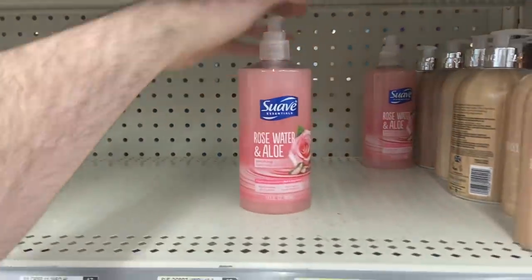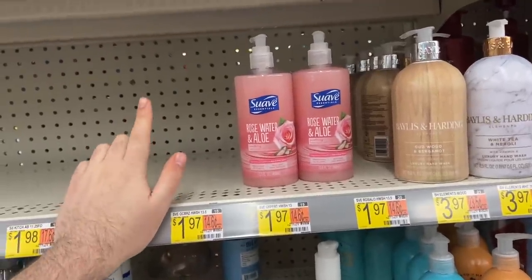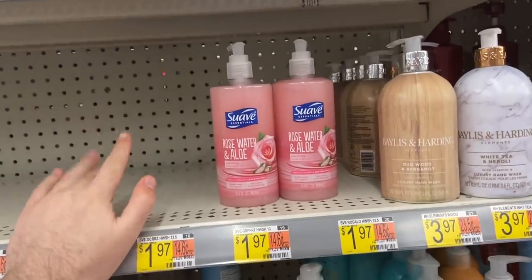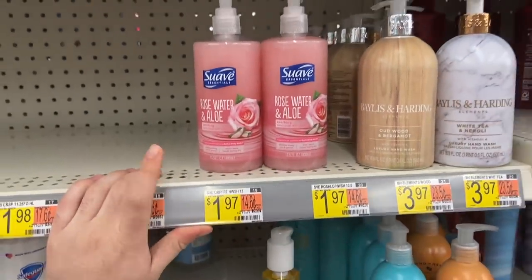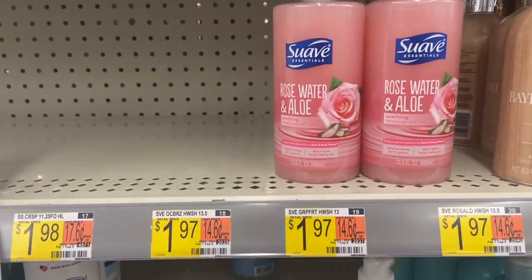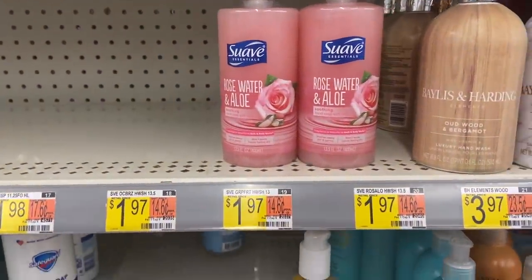There's an amazing deal on the Suave hand soaps — as you can see, people are wiping them out here. They're $1.97 each. If you've signed up for Suave's emails, they send coupons — I recently got one for $2 off any Suave products. Buy two soaps at $1.97, use the $2 off two coupon, and there are Ibotta rebates for 75 cents back each. That makes it 44 cents for both soaps, or 22 cents each.